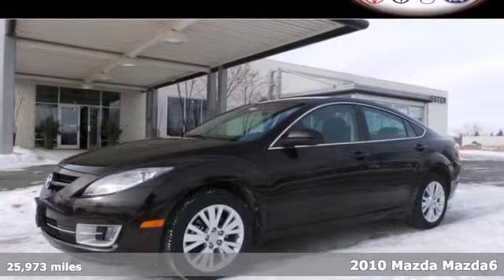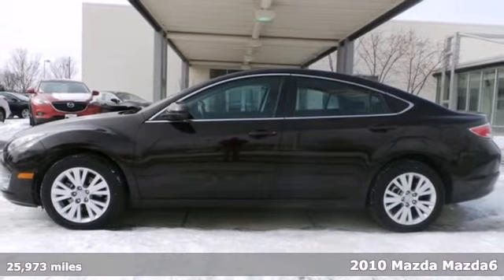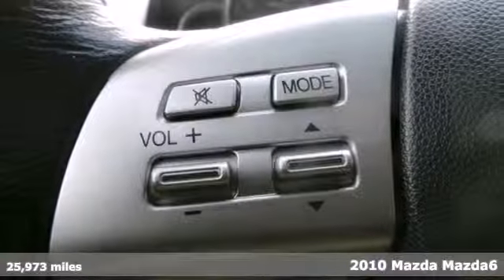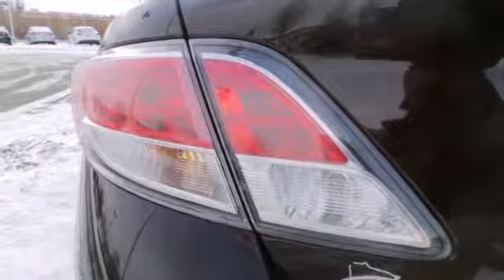It's a 2010 Mazda 6. Standard features in this roomy and refined vehicle include one-touch power windows, tilt and telescopic steering wheel, traction control, stability control and all-season tires.